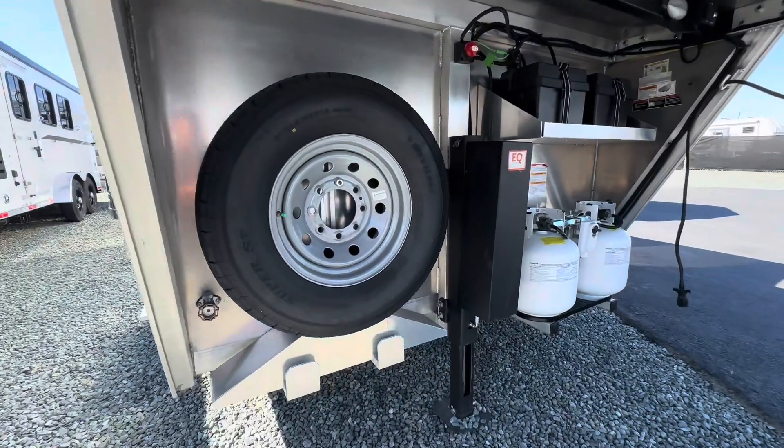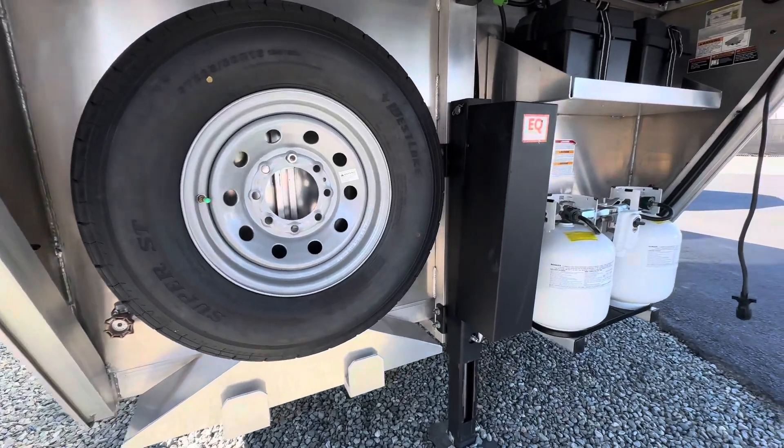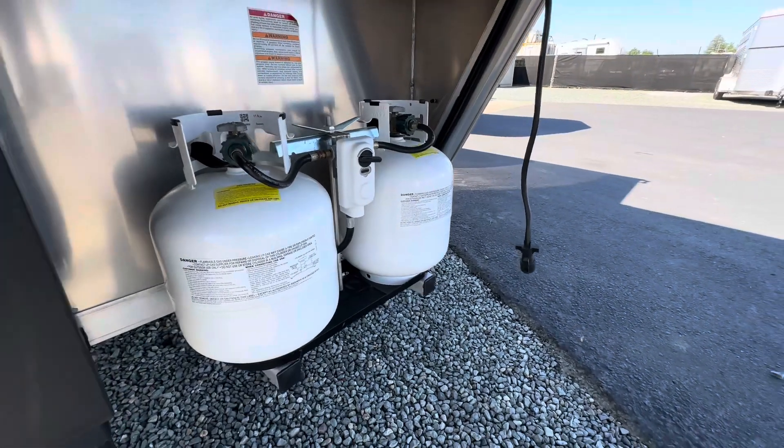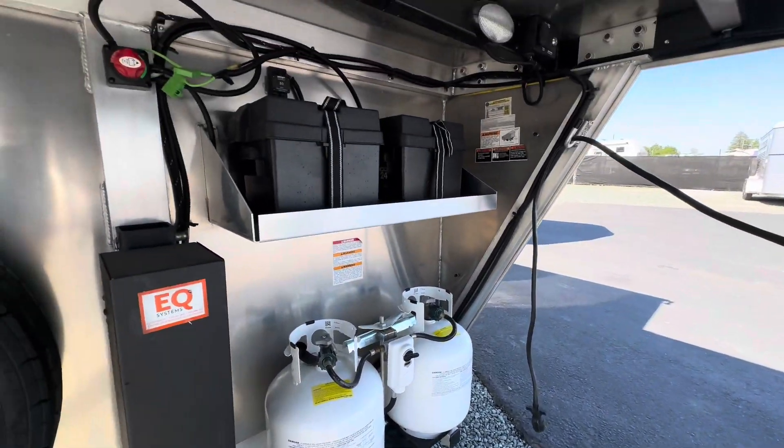Up in the front here we have the spare tire, water spigot, hydraulic jack, dual propane tanks, and dual batteries.